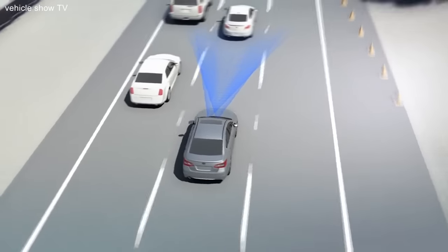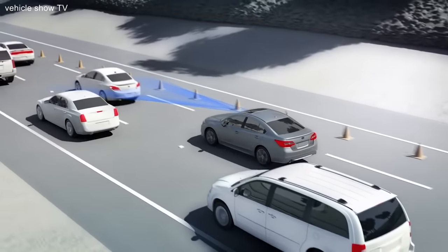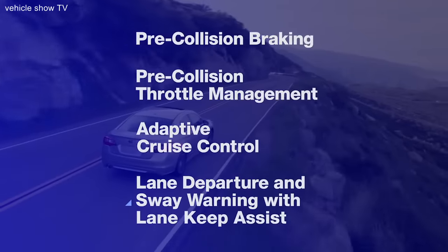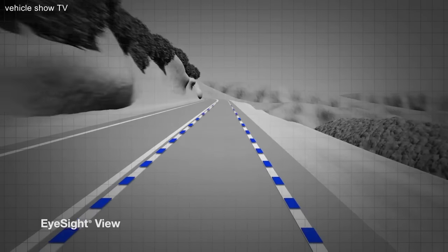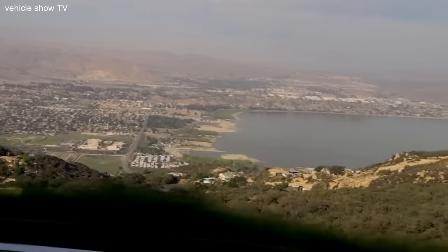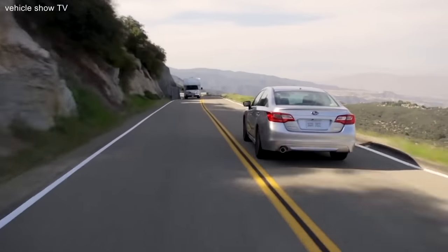Adaptive cruise control will even work in stop-and-go highway traffic. When the car ahead brakes, EyeSight does too, right down to a standstill. Lane departure and sway warning alerts the driver if the car starts to drift from its lane. As the car is in motion, EyeSight looks ahead, identifying lane markings on the road. If the vehicle begins to leave its lane without signaling, beeps will sound and a warning will appear on the dash to alert the driver so they can steer the car to correct its course.